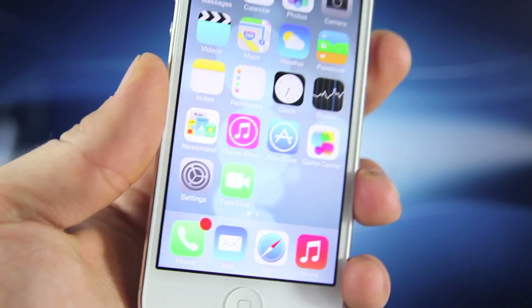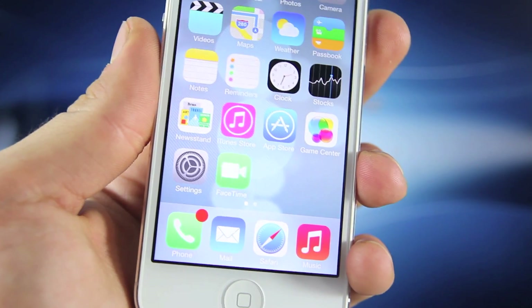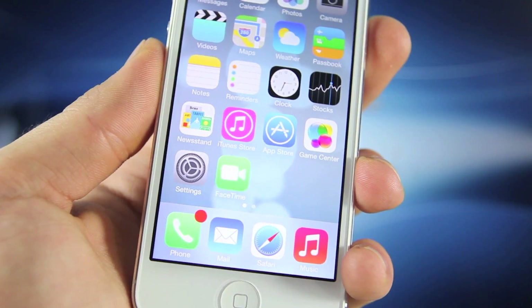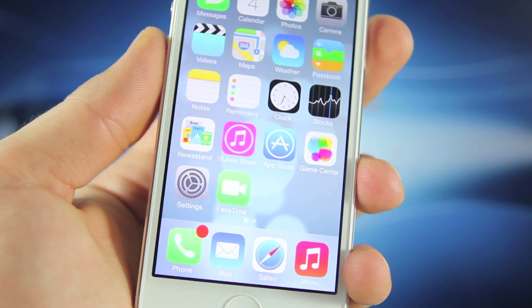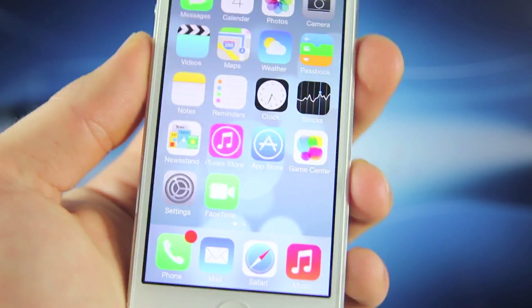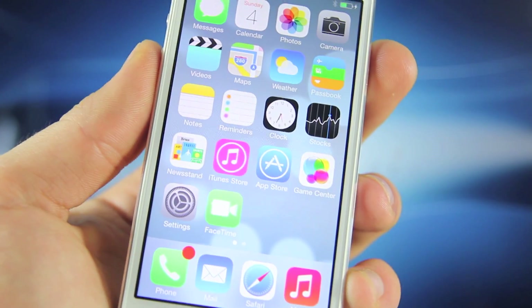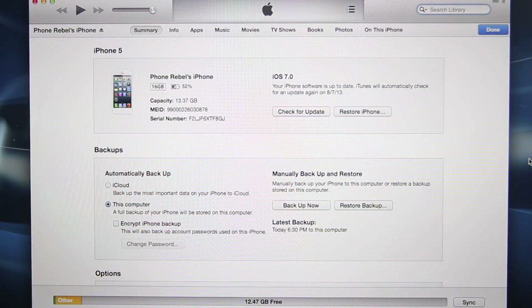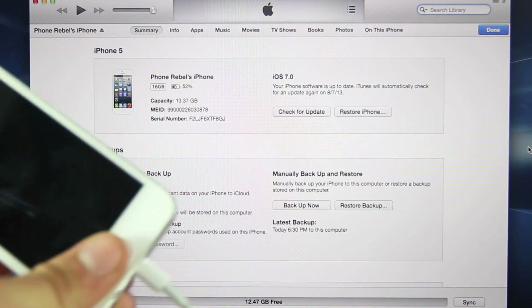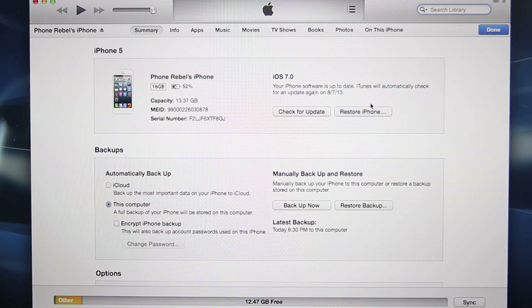You want to update your iPhone to the latest iOS 6 version first. If you're on something like 6.1.2, 6.1.3 — the iPhone 5's latest version is 6.1.4 — make sure to update to the latest version. Note that you will lose your jailbreak if you do this. Now, open up iTunes, make sure your iDevice is connected, and select Option + Check for Update on a Mac, or Shift + left-click Update on a Windows computer.